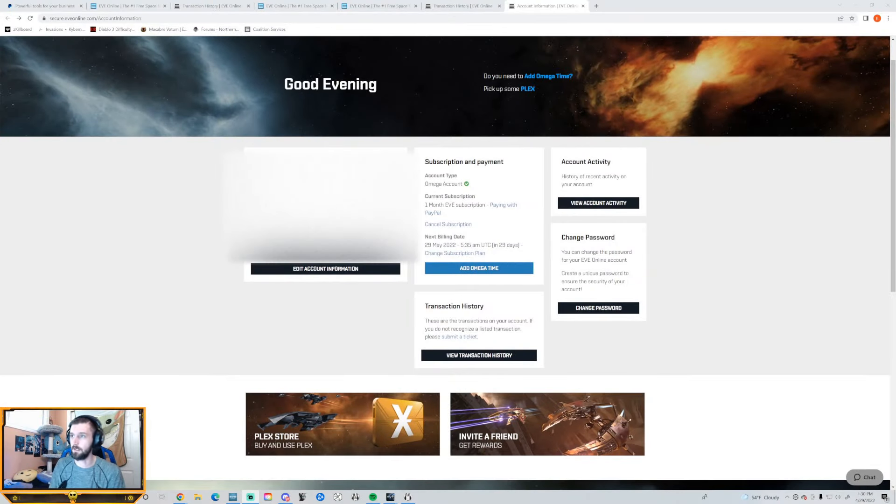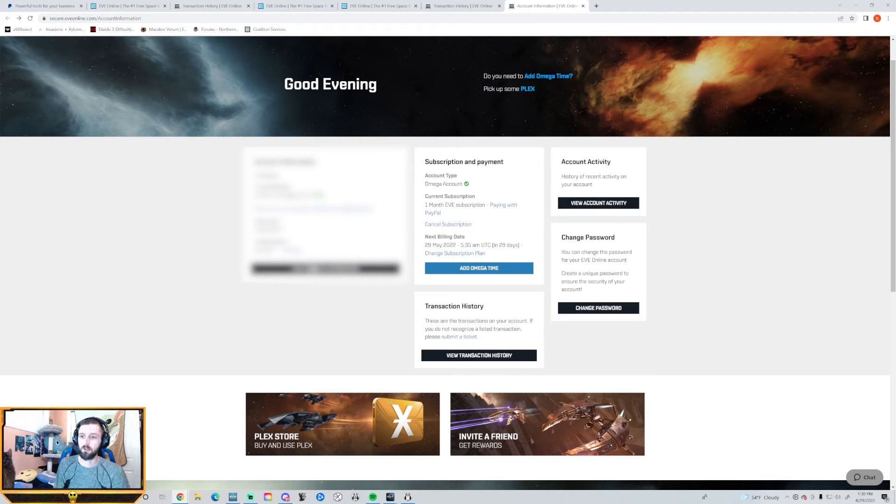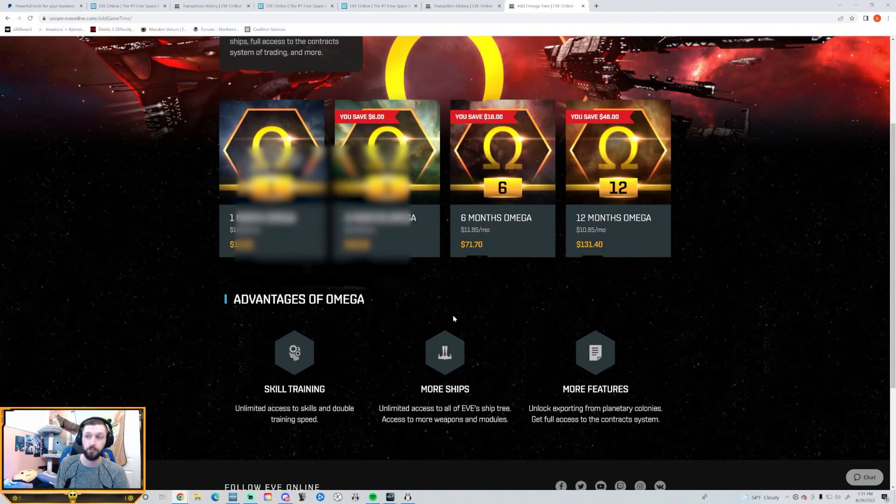We're going to go to my monitor here. What you do is go to the EVE Online website, log into your account, and then hit Account Info. It will bring you to a page that shows all of your account information. You'll see Account Time Omega with a little checkmark, your current subscription type, how you're paying — PayPal or other — and the next billing date. They won't send you an email because it's displayed correctly here. Anytime you add Omega time in any way and buy any of these packs, it will incur a recurring subscription that will continue to renew unless you cancel it.